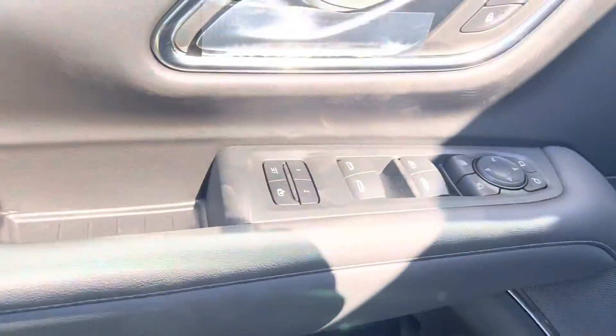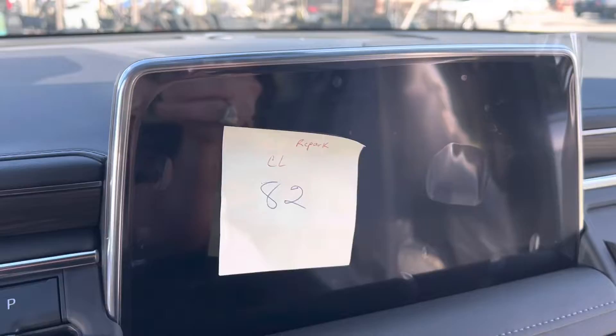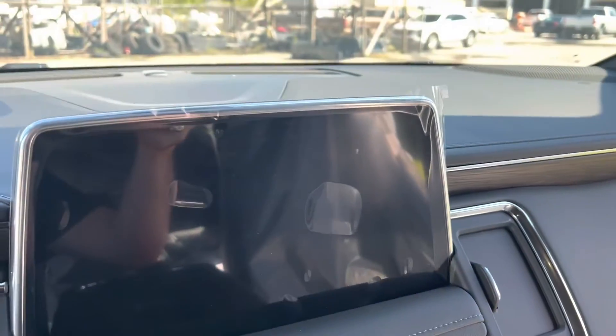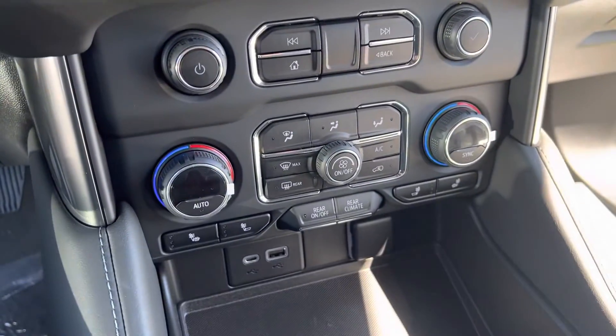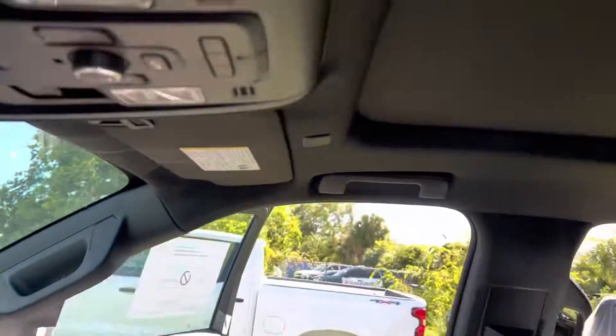Bose audio, memory seating for driver number one and driver number two. Nice big displays up here at the front. Dual climate control zones, a charging pad for the phones, and this one is going to have the full panoramic sunroof.